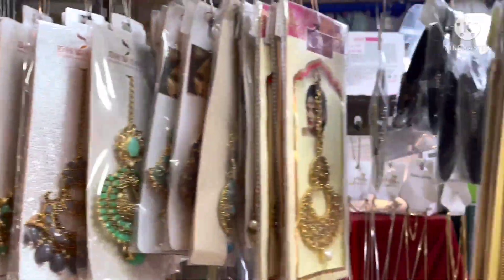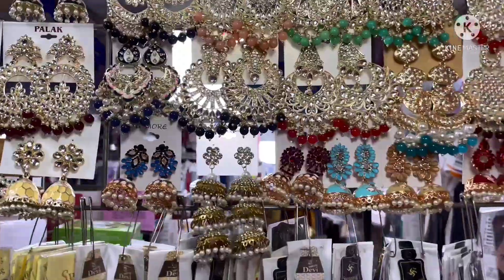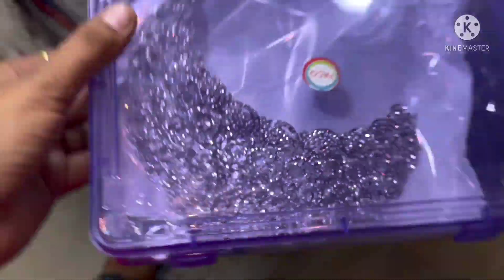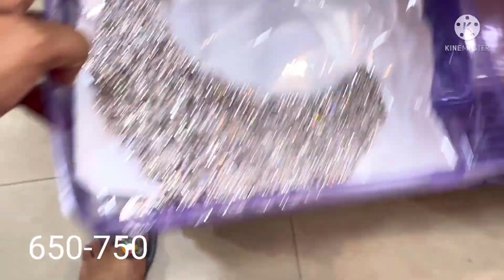Here are single crochet chains, finger rings, and full stone work sets. These are in the 650 to 750 rupees range with some price variation by size.